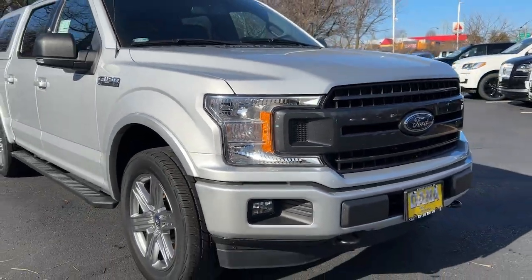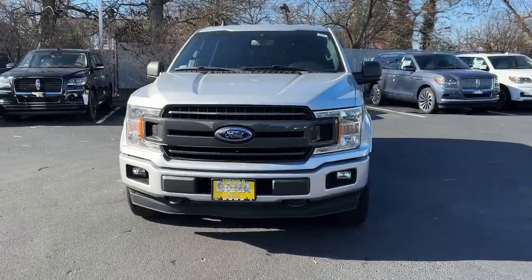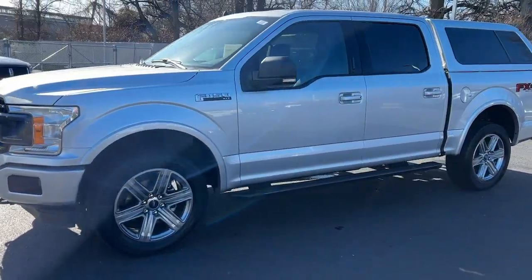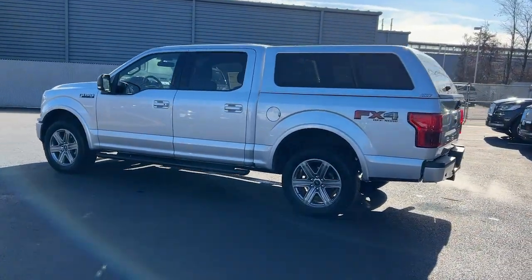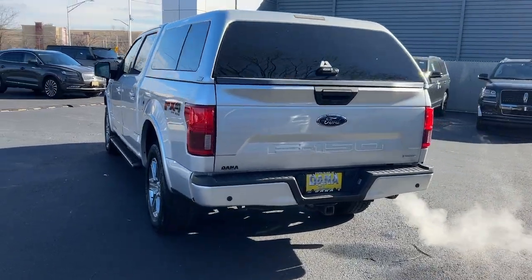You will be amazed by this 2019 Ford F-150. This vehicle is an outstanding buy with fewer than 35,000 miles on the odometer. Here's a hard-working Ford F-150 — the light-duty, full-size pickup that leverages high-strength steel and military-grade aluminum alloy to bring you class-leading payload and towing capabilities.